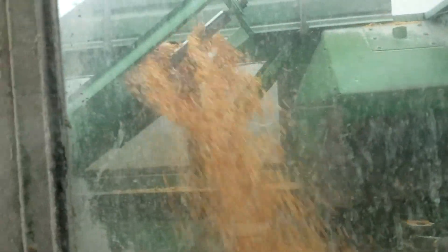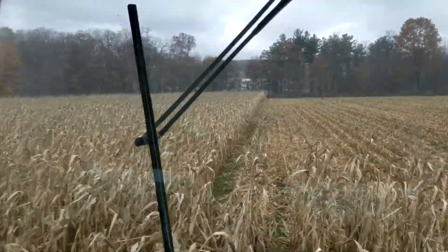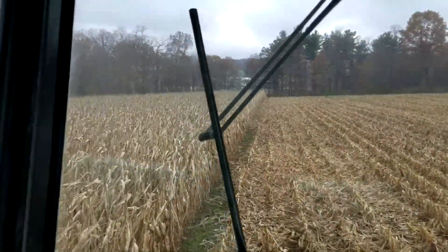Good old 6620, still getting it. 2.9 miles an hour — sorry, I've got a cold.